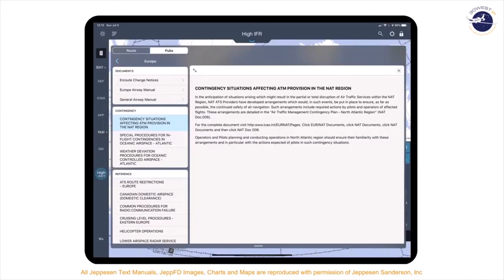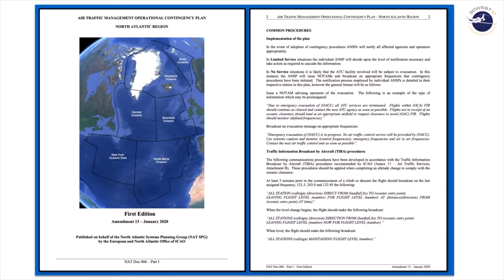During our training, we like to refer to JEPFD, which is usually available to most of us in the cockpit. They have a section dedicated to ATM provisions for the NAT region and they refer us in that section to NATDoc006. NATDoc006 provides a look at the contingency procedures associated with the loss of air traffic services in an oceanic region.